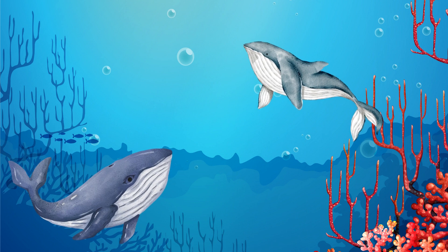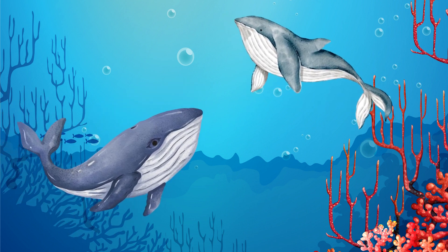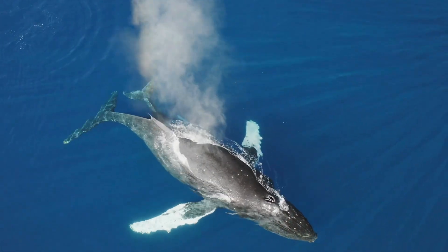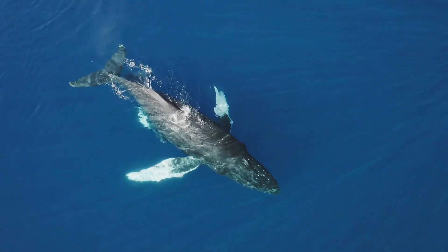Now we're moving to the ocean to meet whales. Whales are magnificent sea giants. They breathe with huge spouts of water. The key uniqueness of whales is their gigantic size.